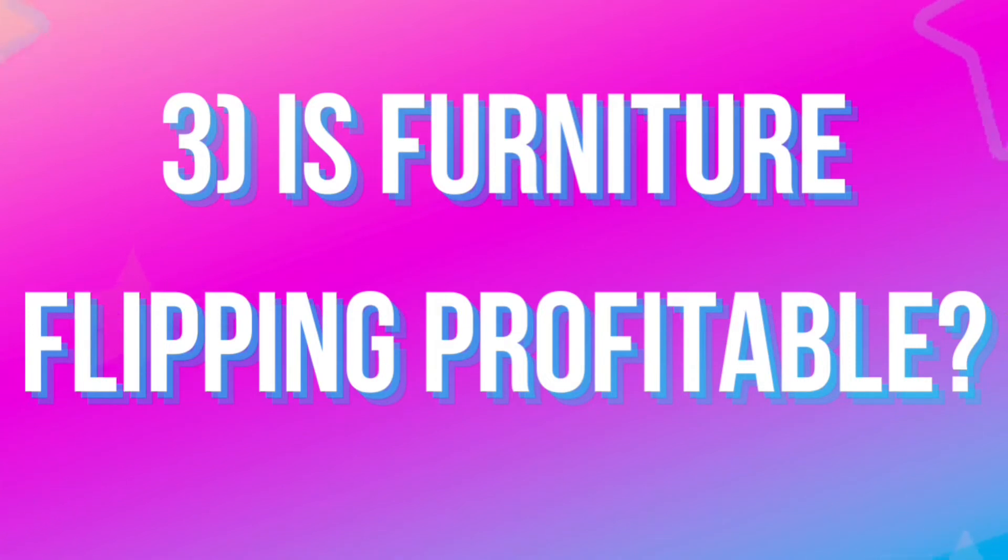Question three: is furniture flipping profitable? For some people it is, for some it isn't — it all depends on whether you're working your business like a business. If you think you can buy a piece on the marketplace for $25, paint it, and put it back for $50 and you've doubled your money, your business is not going to be profitable. You have to account for everything you do plus your time.